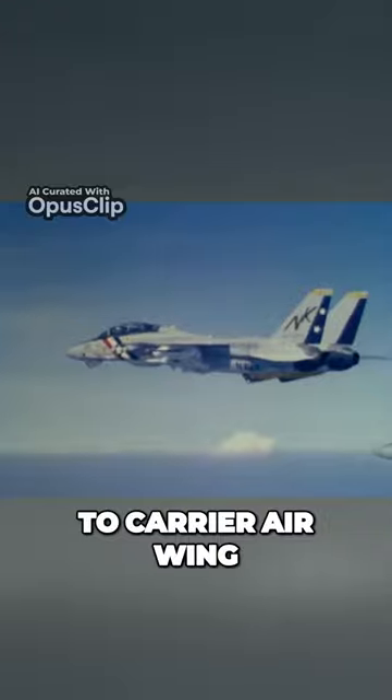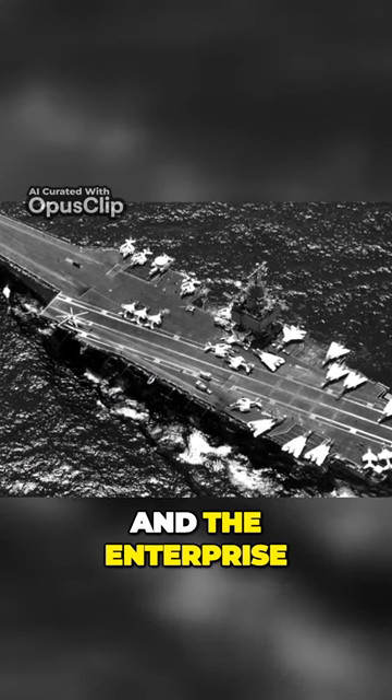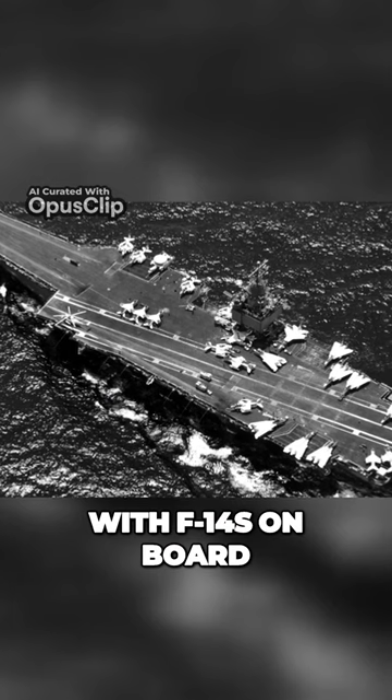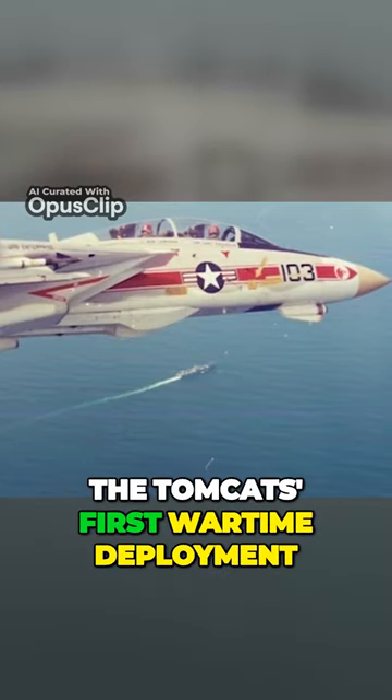Both were then assigned to Carrier Air Wing 14, operating from the USS Enterprise. Among the task force were the USS Coral Sea and the Enterprise. With F-14s on board, this would mark the beginning of what could be considered the Tomcats' first wartime deployment.